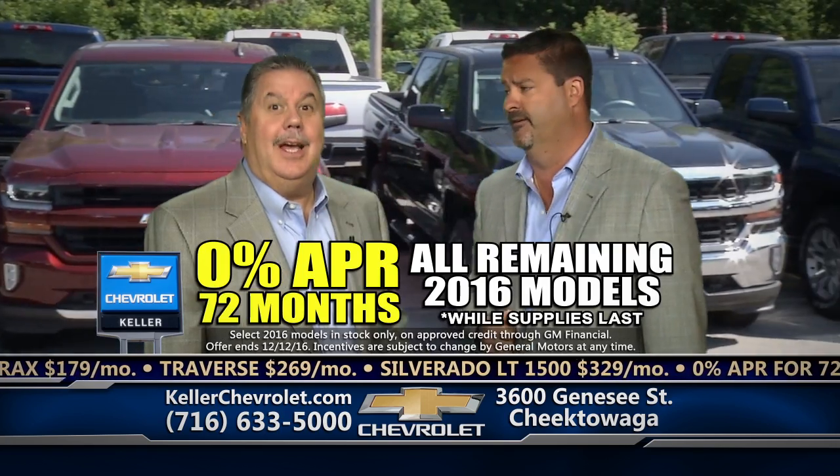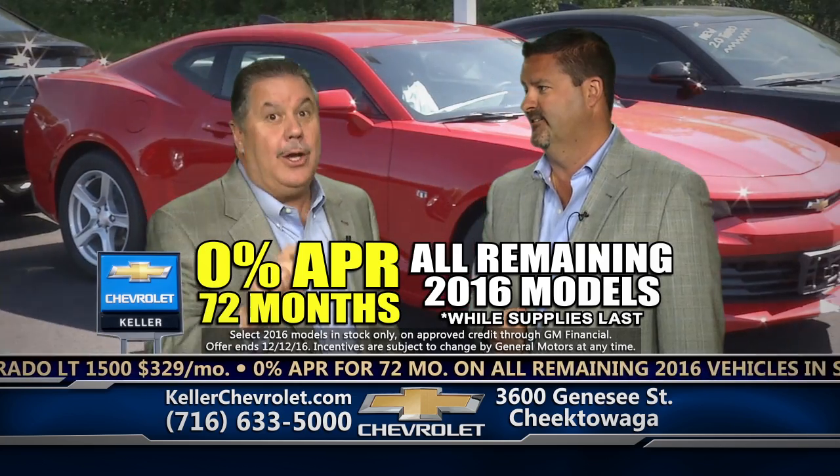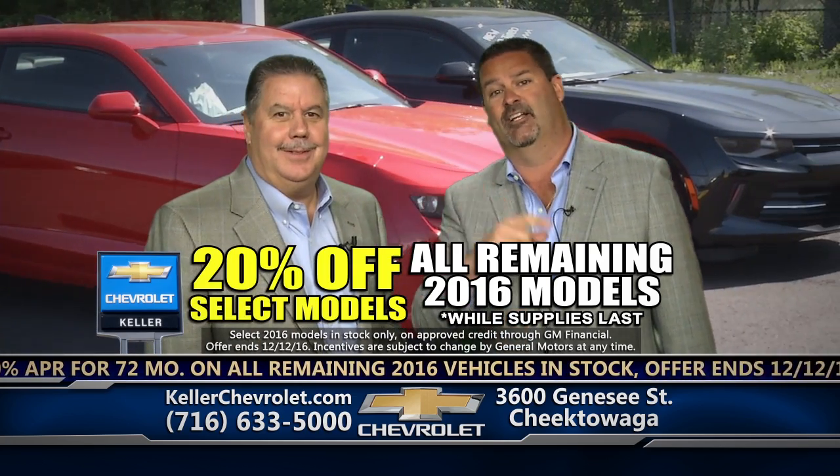No trade-in necessary here. And don't forget, there's 0% financing for 72 months on all 2016 models in stock while supplies last. Not to mention up to 20% off on select models.